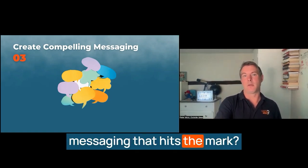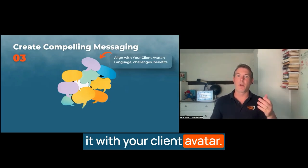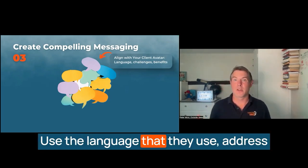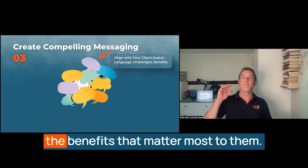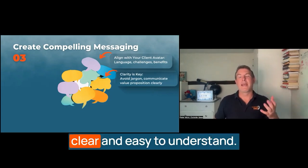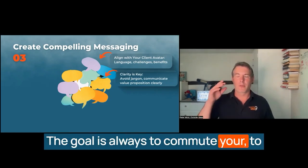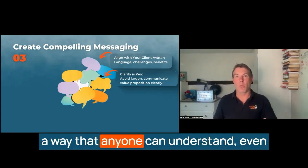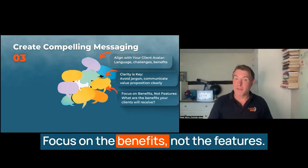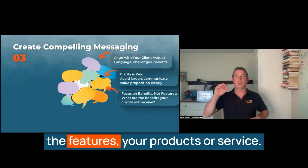How do you develop messaging that hits the mark? No surprise — align it with your client avatar. Start by revisiting your client avatar; your messaging should speak directly to the person you've defined. Use the language that they use, address the challenges they face, and highlight the benefits that matter most to them. Your messaging should be clear and easy to understand. Avoid jargon or overly complex language — the goal is to communicate your value proposition in a way that anyone can understand, even if they're not familiar with your industry. Focus on the benefits, not the features. Think about the outcomes your clients will receive, not just the features of your product or service.